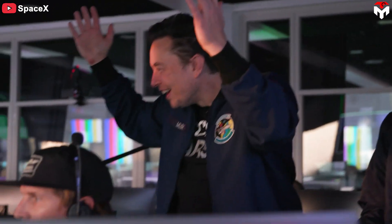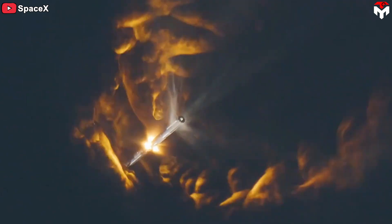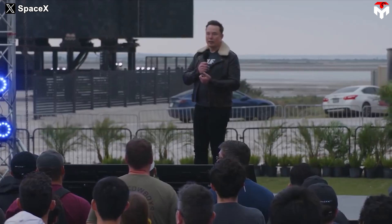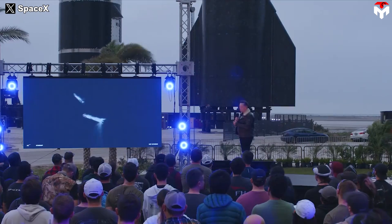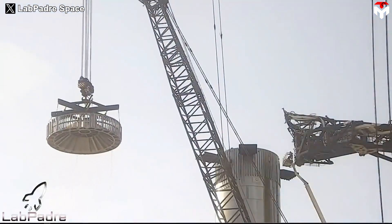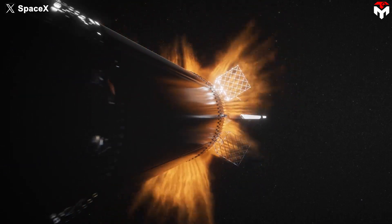Elon Musk is still amazed whenever thinking about what hot staging performed during Flight 2. In a SpaceX company talk in January, Elon Musk could not hide his emotion: 'That was an amazing achievement. Wow, and it worked.' After months of effort, the SpaceX team was finally able to upgrade this technology, which could only work on expendable rockets at a smaller scale.